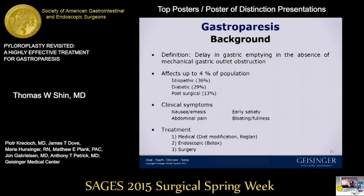This leaves surgery as a potential primary treatment option for gastroparesis. The surgical interventions for gastroparesis include decompressive gastrostomy tube, feeding jejunostomy tube, gastric pacemaker, gastrectomy, and finally pyloroplasty.